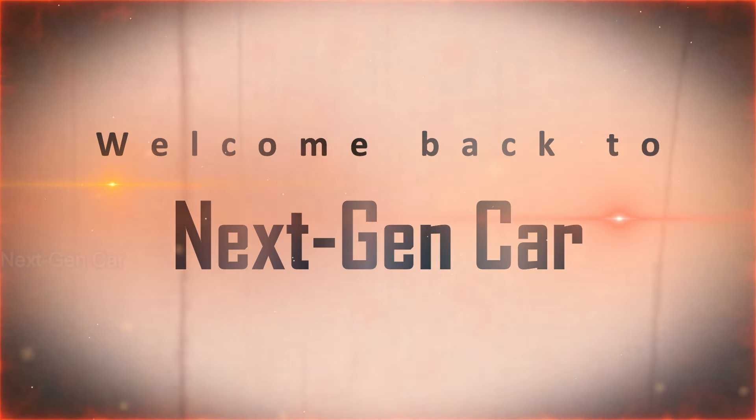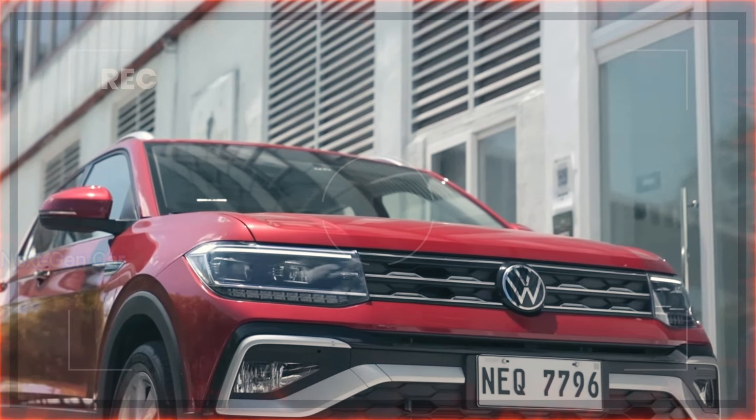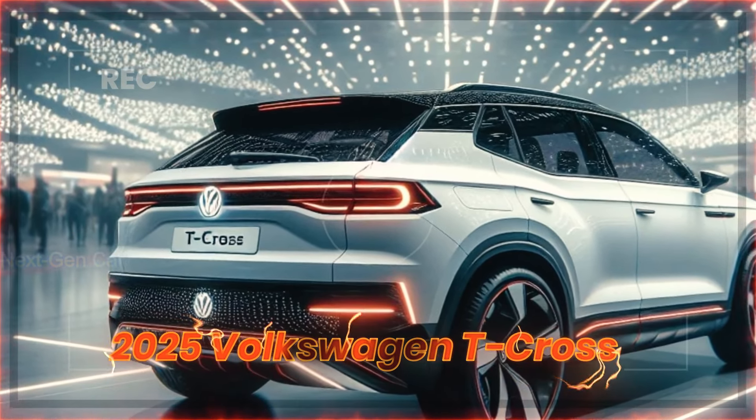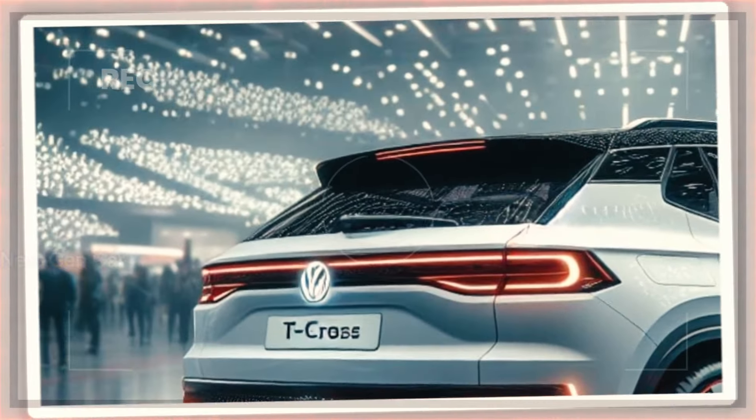Welcome back to Next Gen Car, Automotive Enthusiasts. Today, we're diving into the sleek and sophisticated world of the 2025 Volkswagen T-Cross. Prepare to be mesmerized by its stunning design and cutting-edge features.